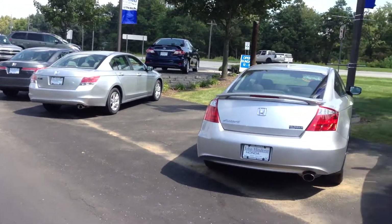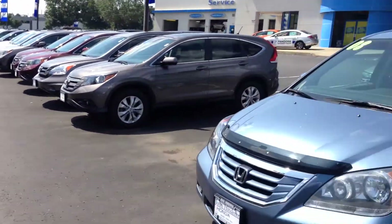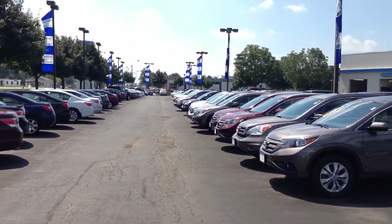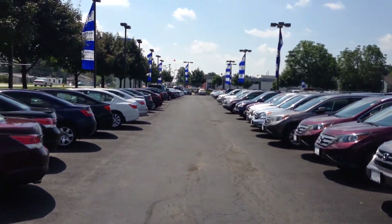Hi there, this is Matt Harper here at John Hinderer Honda, sending you a video just to show you all the cars that we have in inventory here. These are all our pre-owned cars. We've got this entire row of pre-owned, so you've got all your certified Hondas, followed by the other makes and models on down at the end there.